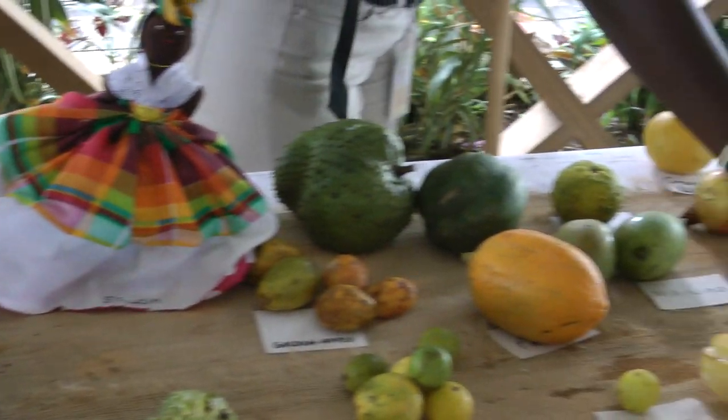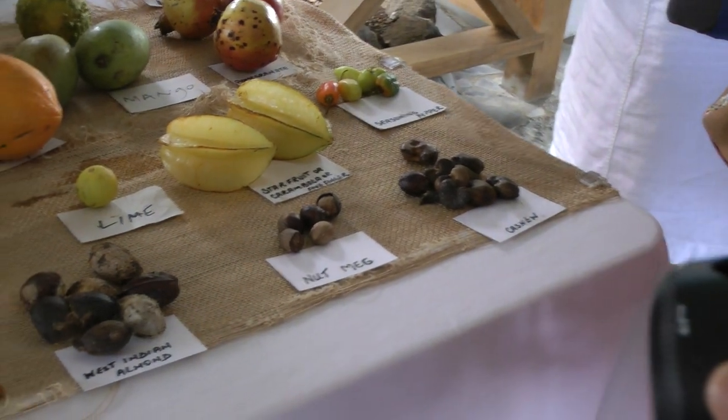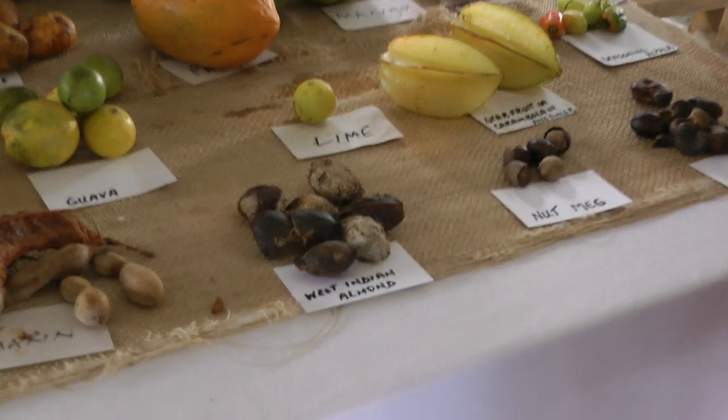So we have cashew right here. This is the fruit, a very small fruit. This is where the cashew comes out. And of course the cashew has to be roasted and you crack the shell.